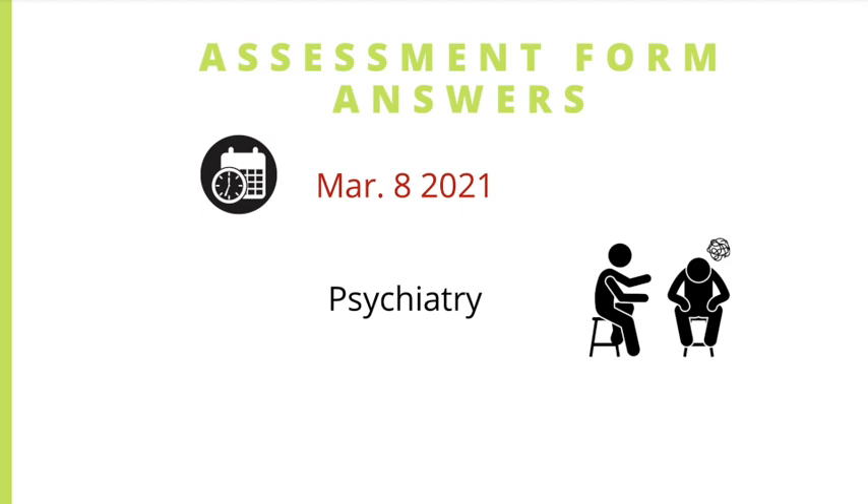And then we have psychiatry. On March 8th, 2021, there will be answers for the psychiatry forms. However, there were no updates about emergency medicine.